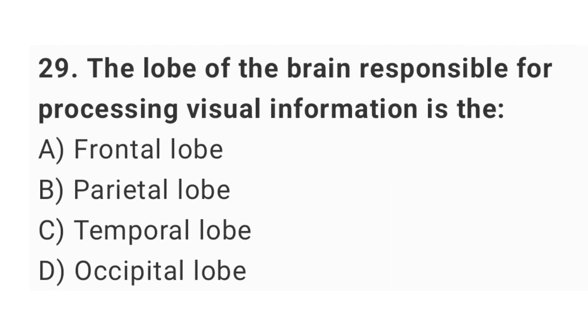Question number 29: the lobe of the brain responsible for processing visual information is the? The right answer is option D: occipital lobe.